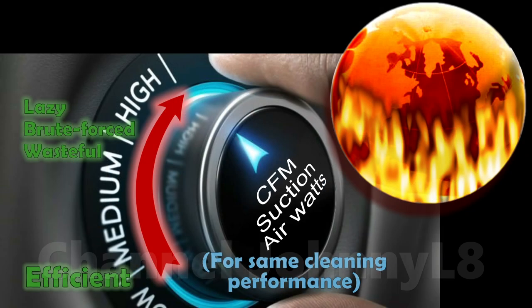While it's easy to brute force acceptable performance with bigger numbers, at great expense to the environment, achieving superior performance using much less is far more difficult, particularly for battery powered devices, and only the very best manufacturers achieve it.